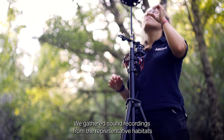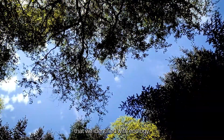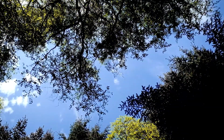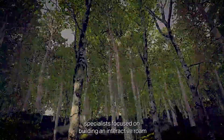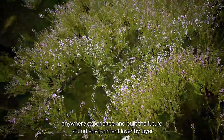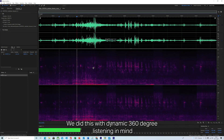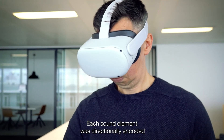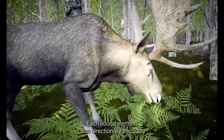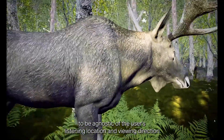We gathered sound recordings from the representative habitats that we identified with ecology. Visual and virtual reality specialists focused on building an interactive roam-anywhere experience and built the future sound environment layer by layer, with dynamic 360-degree listening in mind to complement the visual virtual reality experience on the headset. Each sound element was directionally encoded to be agnostic of the user's listening location and viewing direction.